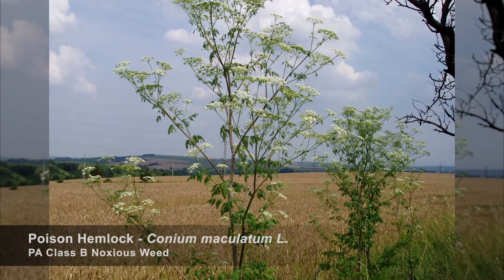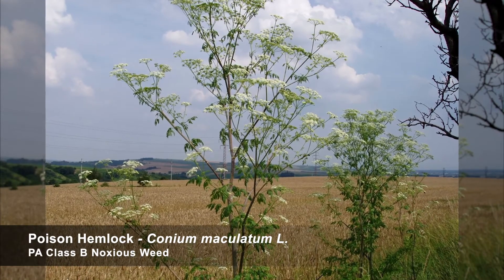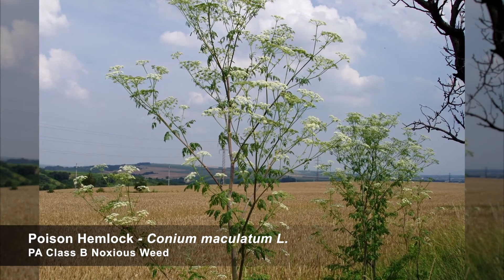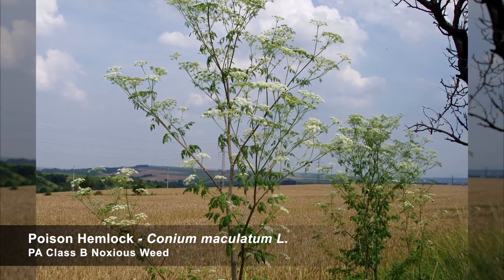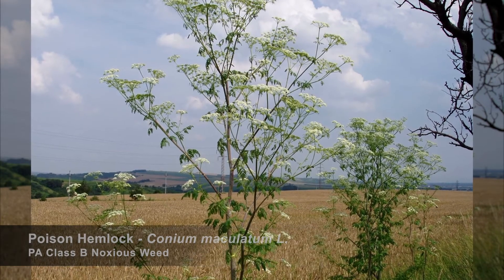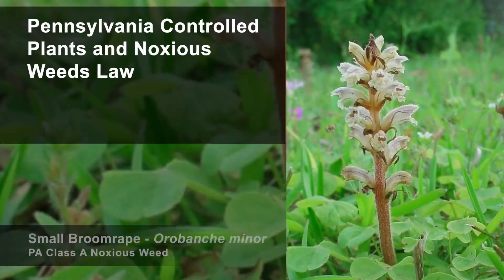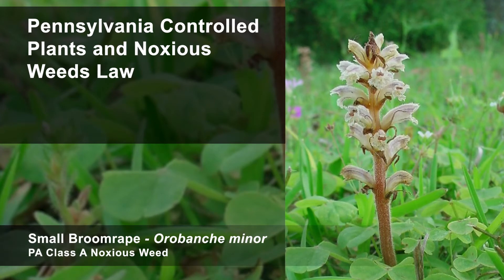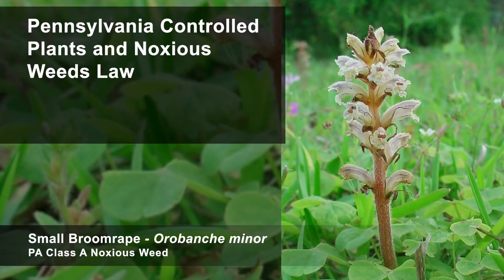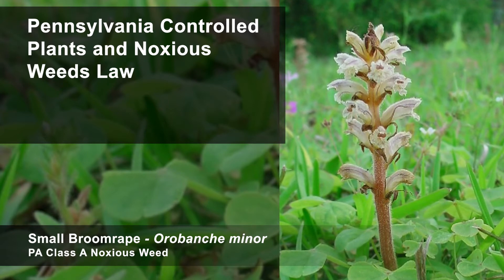Poison hemlock and other noxious weeds are controlled by a number of laws and regulations. These laws are necessary to protect crops, livestock, agricultural land, and other property including forest land and bodies of water. The Pennsylvania Controlled Plants and Noxious Weeds Law allows for the Pennsylvania Department of Agriculture to issue control orders on noxious weeds like this small broom rape.